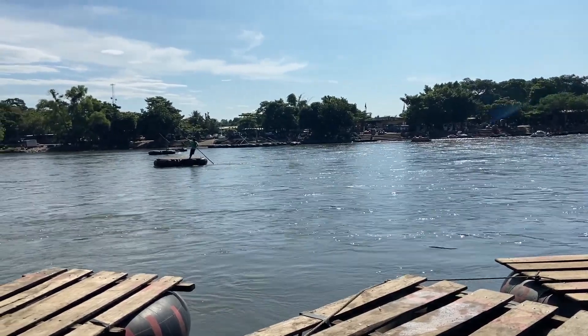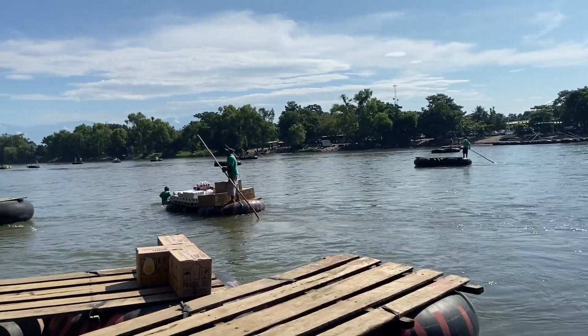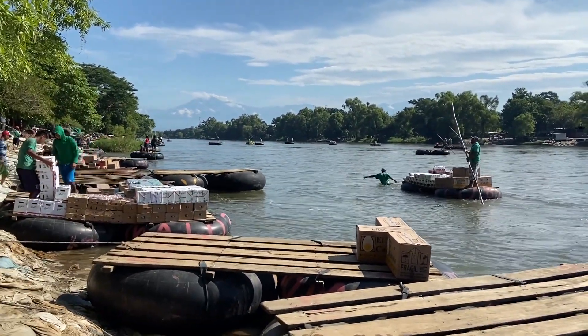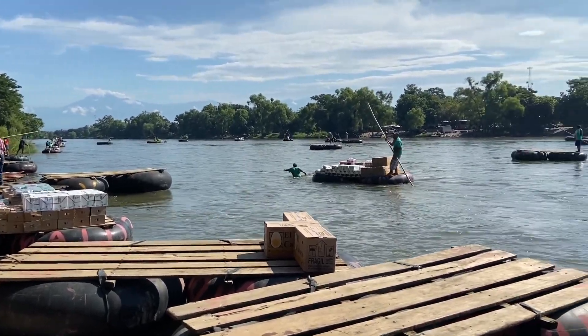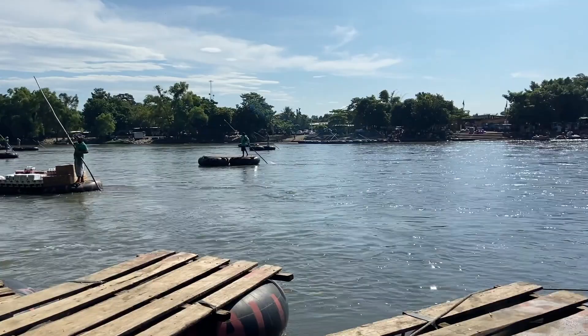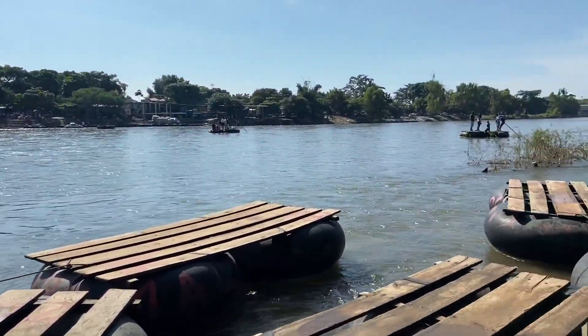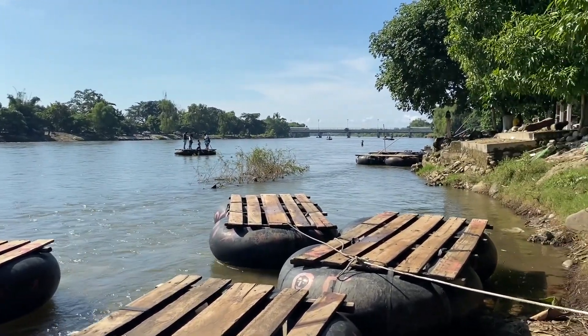Sunny morning here on the Suchate River between Mexico and Guatemala. Lots of people crossing back and forth in rafts, though I don't think any of the people here are part of a migrant caravan that attempted to make its way up through Guatemala from Honduras.